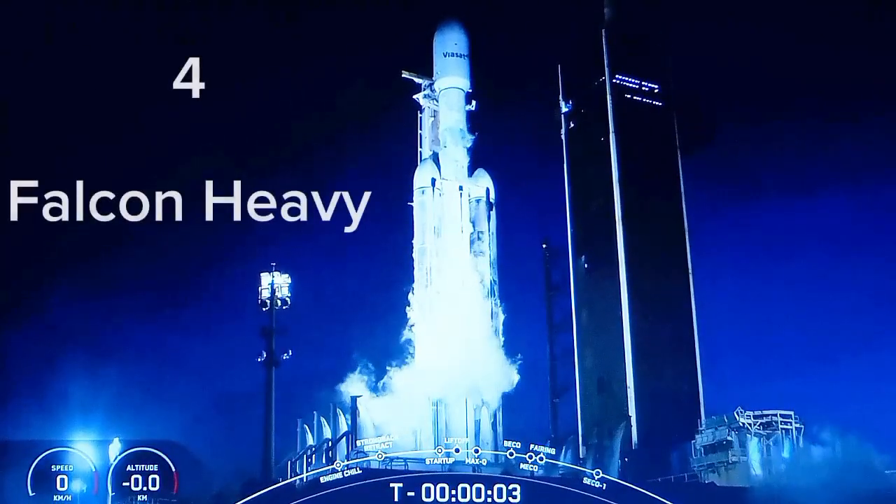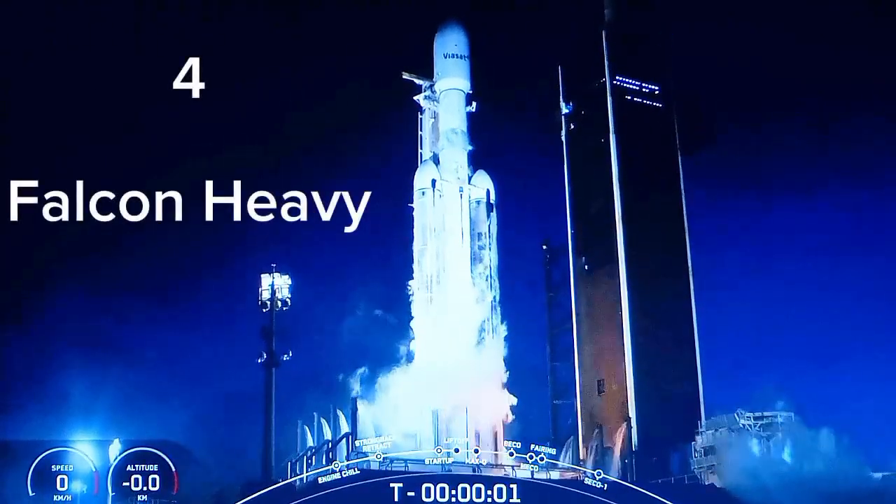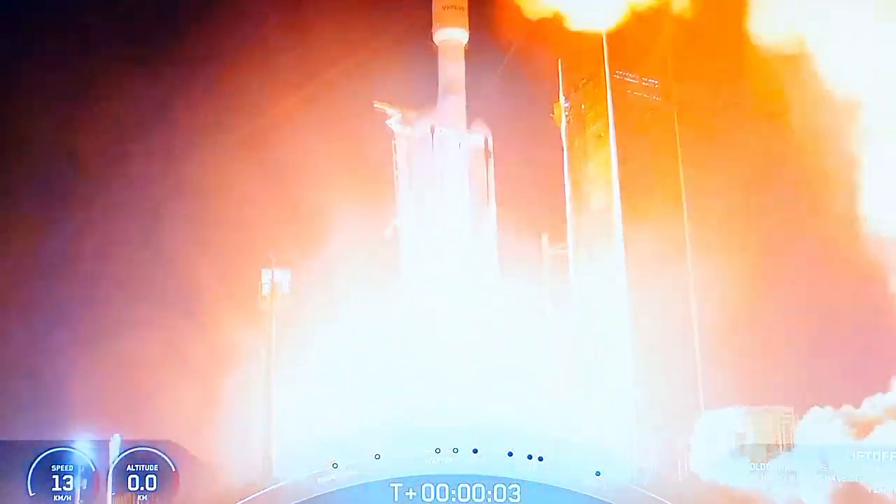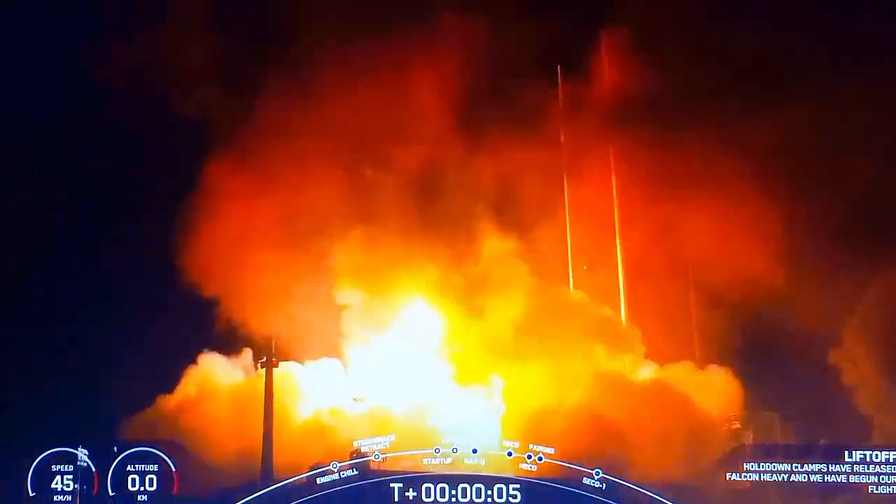5, 4, 3, 2, 1 — engines full power, and liftoff of Viasat 3. Go Viasat, go Falcon Heavy.